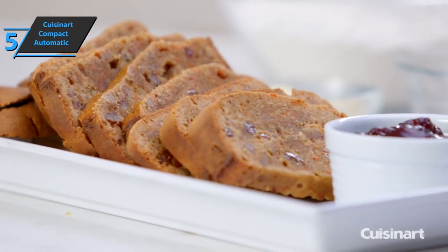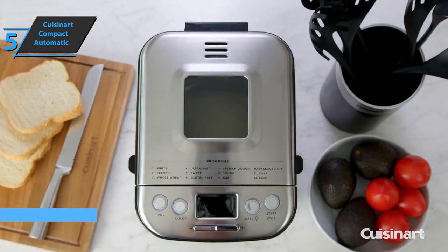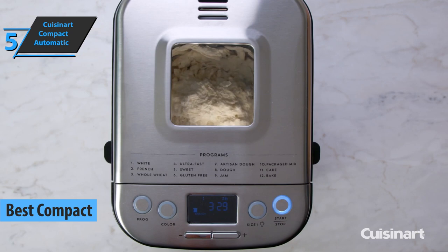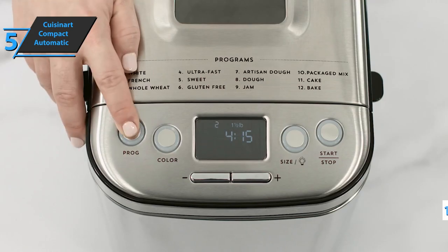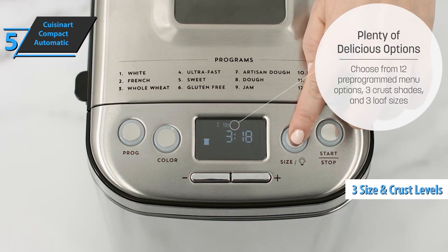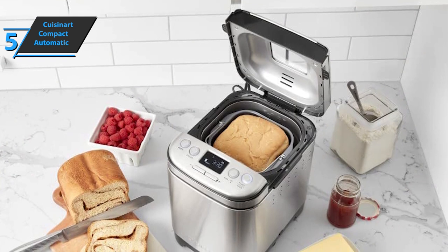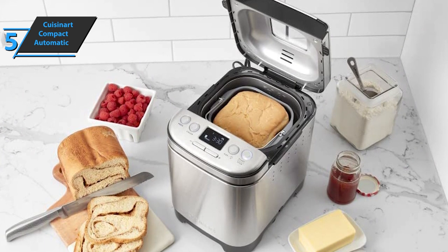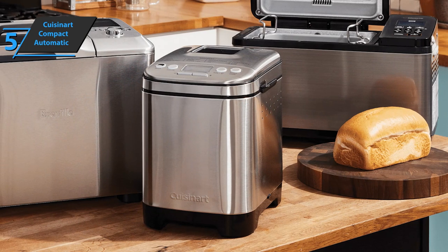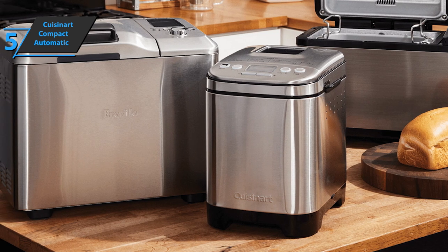If you're looking for the most compact design possible, we say check out the Cuisinart Compact Automatic Breadmaker — the best compact bread machine available on the market in 2022. This stainless steel designed breadmaker has a small window in the upper part that allows you to see how the goods are being prepared. It has 12 pre-installed programs, clearly indicated on the cover of the device. Three sizes can be prepared with three crust levels. With the LCD screen, you can control the programmable timer. However, you'll end up with an unusually tall loaf that you may want to turn on its side to cut into reasonably sized pieces.